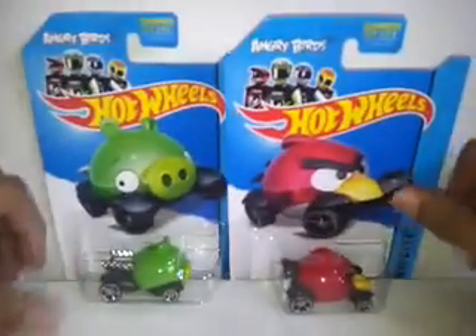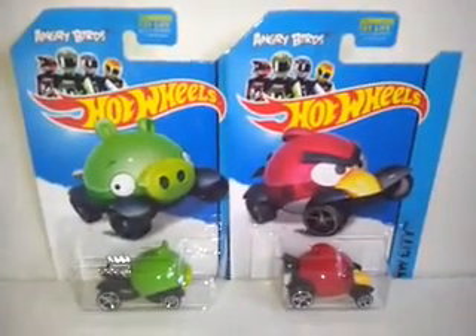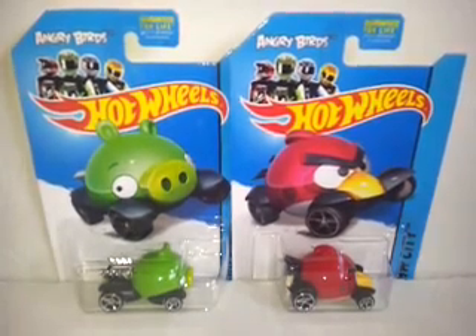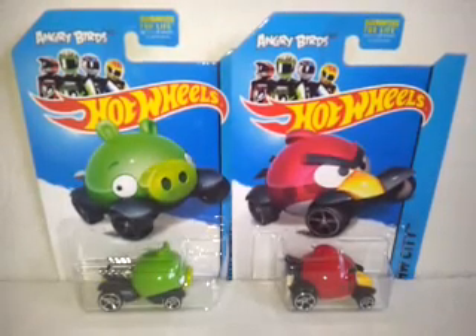Now, as everybody knows after watching Race Grooves, they've also had these in Hot Wheels over the last couple of years — the Angry Birds. This is the first time I actually saw them on the long card and I decided to pick them up. A great little car, good for the track. But most of the stuff I'll be showing in this video is for selling on later.